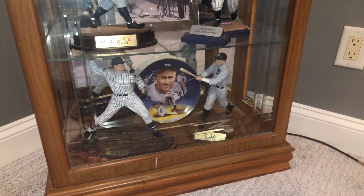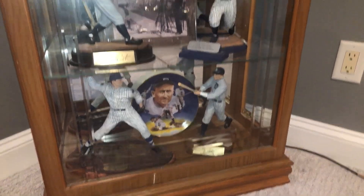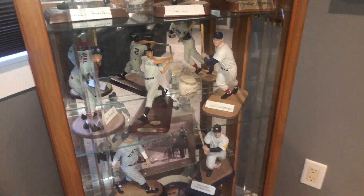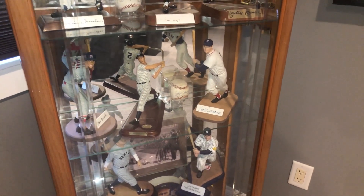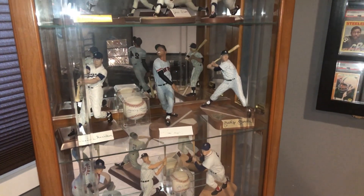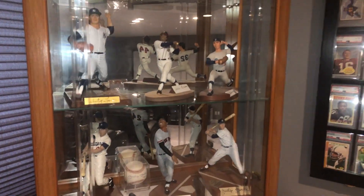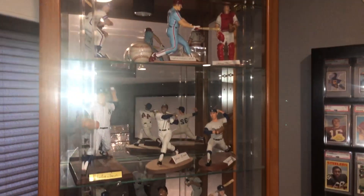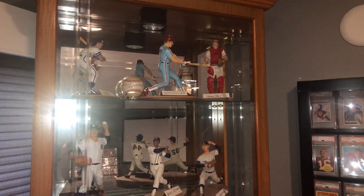So I've got stars of the dead ball era, the 20s and 30s with Ruth and Gehrig, and then into the 30s, 40s, and even the 50s with those guys — and of course Willie, Mickey, and the Duke. Some of the stars of the 50s and 60s there. And then 70s and 80s up top. It's pretty cool.